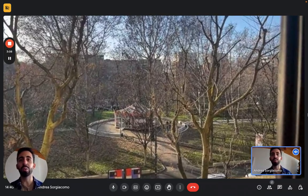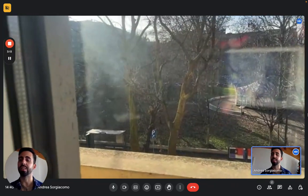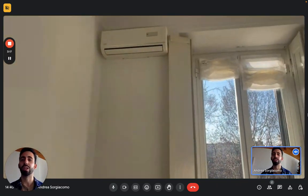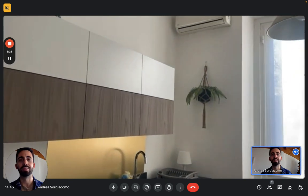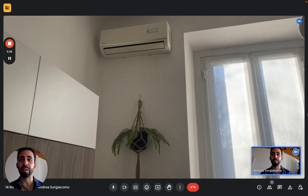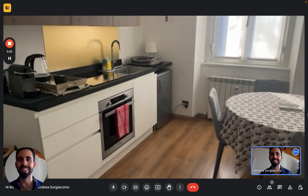Also I didn't mention — we have air conditioning in the apartment. We have two units: one is here in the bedroom and the other is in the living room, so you have both heating and air conditioning for all seasons. And this is it, this is the apartment — I hope you liked it and I hope you will enjoy your time in Milan. Bye!